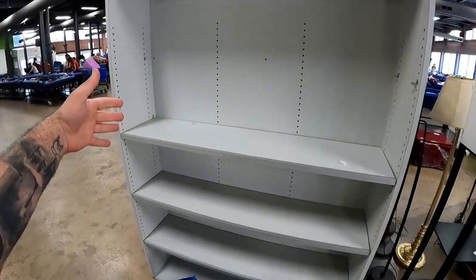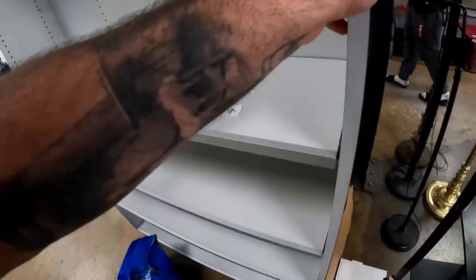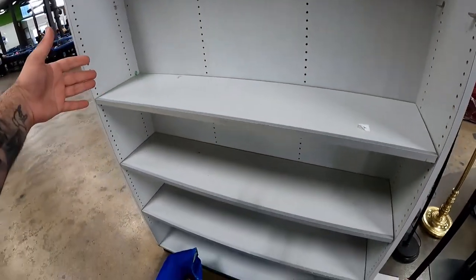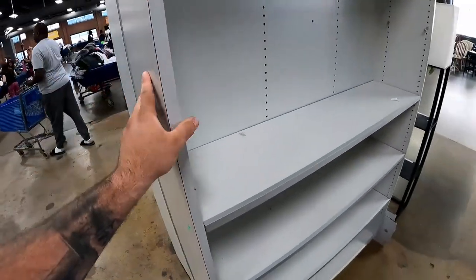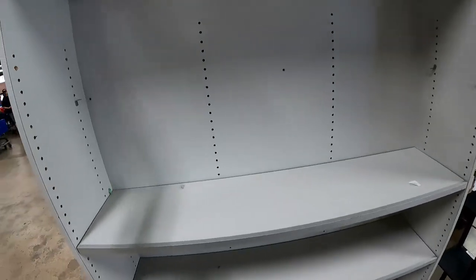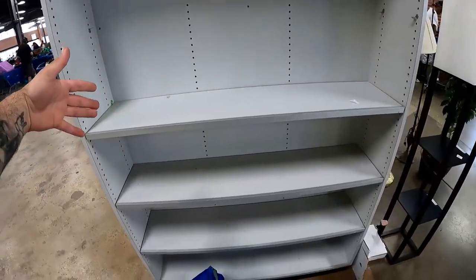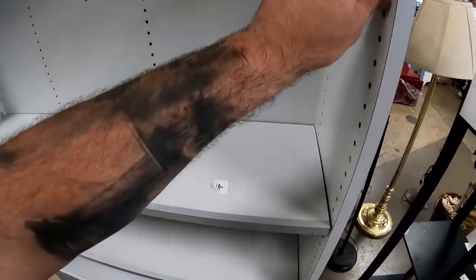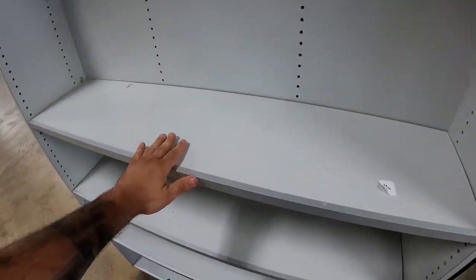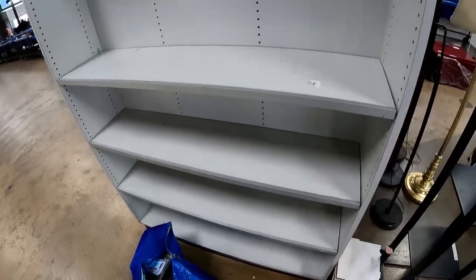You guys have been seeing these shelves in the past couple videos — they're only $10, super heavy and super sturdy. Zesty and I kind of want them for the booth, but we don't have a way to transport them right now. I could come back with my Papa Naviar's truck and grab these at $10 a piece. They're modular too — this might have to happen tomorrow, Sunday, or Monday. These things are nice.